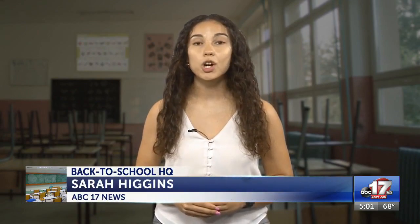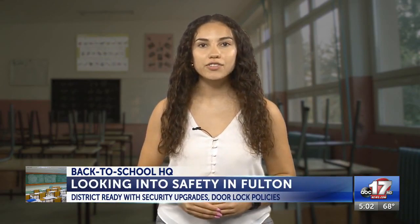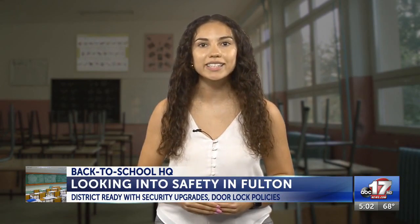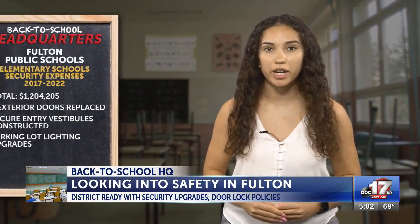More than 2,000 Fulton students are back at school this week, and ABC-17 wanted to know how the district plans to keep students safe. We asked for last year's maintenance records of repairs to school doors and locks, its safety policies, and security upgrade expenses, and here's what I found.